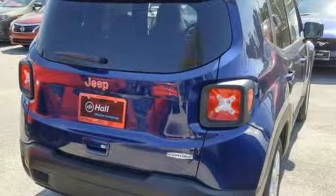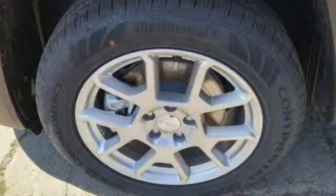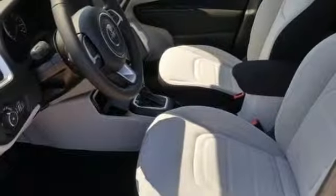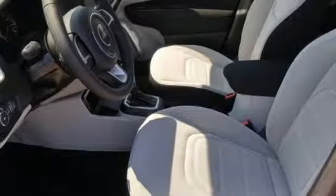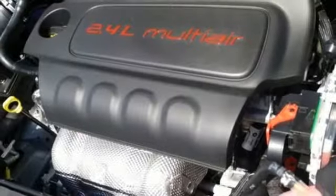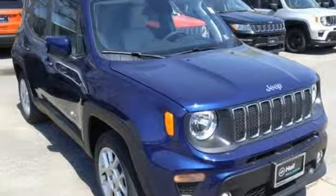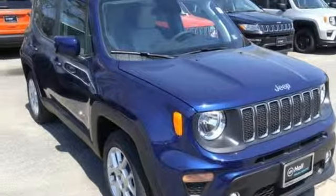Inline four-cylinder engine, dual-zone climate control, streaming audio, leather steering wheel, doors and push-button start proximity key, external memory control, aluminum wheels, smartphone wireless charging, and power heated mirrors. Hurry in today for a test drive.